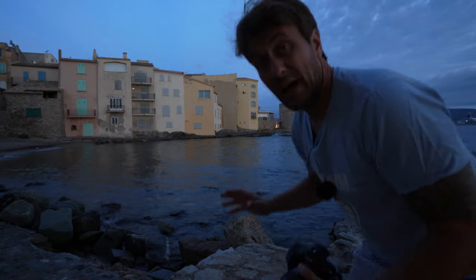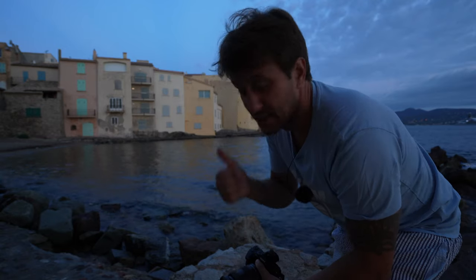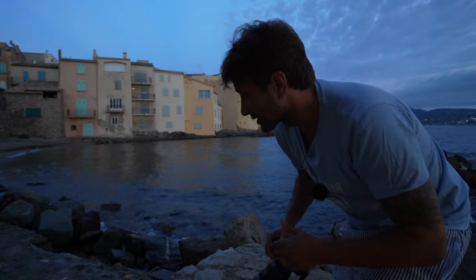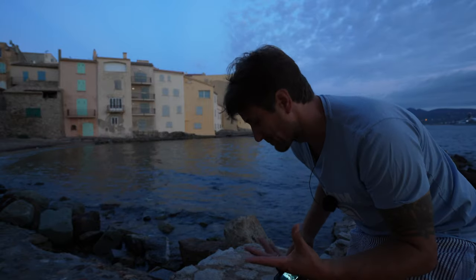Also hier gäbe es jetzt für mich zwei Möglichkeiten. Eine Möglichkeit wäre, ein bisschen ranzuzoomen, so circa 35 Millimeter, dass man nur das Wasser und die gelben Häuser im Hintergrund sieht – so das Gefühl, das Bild von einem Boot gemacht zu haben. Das wäre Bild Nummer eins, relativ easy. Das zweite Bild wäre hier mit ein bisschen Vordergrund, dass man auch sieht, wo der Fotograf steht und wie die Bucht aussieht. Zwei Bilder – bin tatsächlich gespannt, welches besser wirkt.